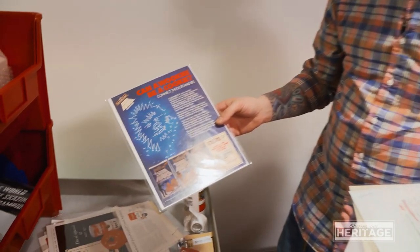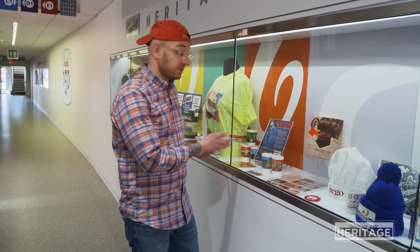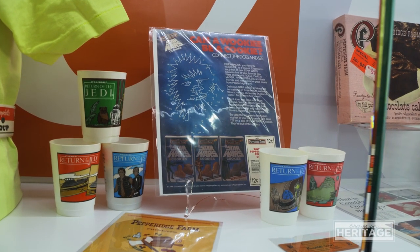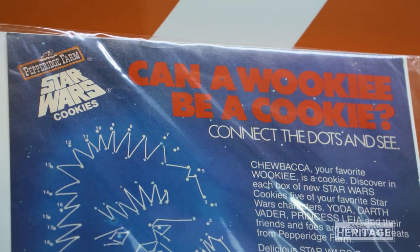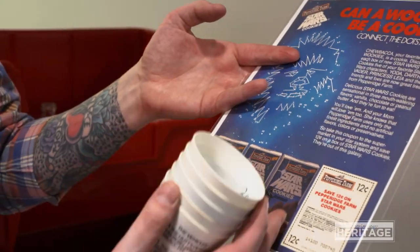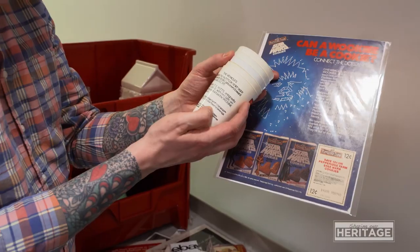Can a Wookie be a cookie? These are the existential questions of our lives. Items like these that have a passionate fan base are one of the more difficult items for me to try to collect, but it's worth it because we need to keep that history intact and make sure we have an adequate representation of this time. And these cups from 1983 were part of the cookie collection — they say 'enjoy Pepperidge Farm Star Wars cookies with your favorite beverage.'